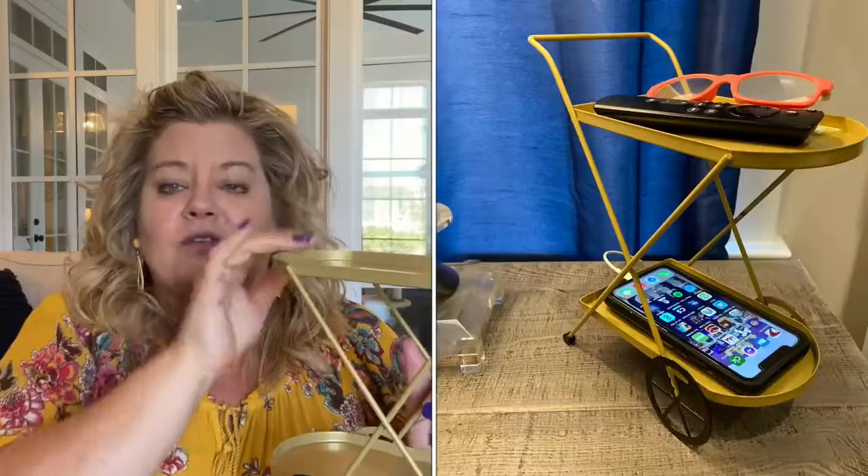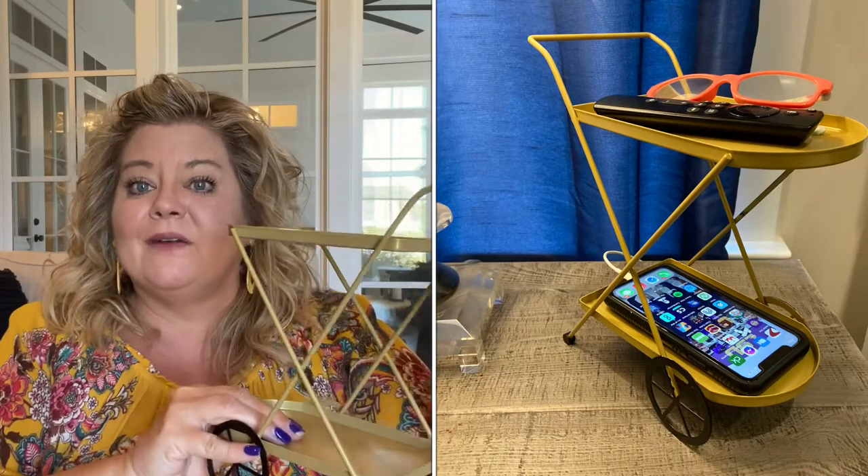This absolutely adorable little tea cart is so cute. It was $5 and I only saw them in gold. You can see how tall it is. This can be used for so many things — it doesn't just have to be for fall. Coffee bar, laundry room, you could use this in a baby's room, by your TV, put your remote on it. Next to your bed you could put your remote on one level, your phone on the other level, and plug it up right there. I got this for $5 — really cute, lots of ways you can use it.